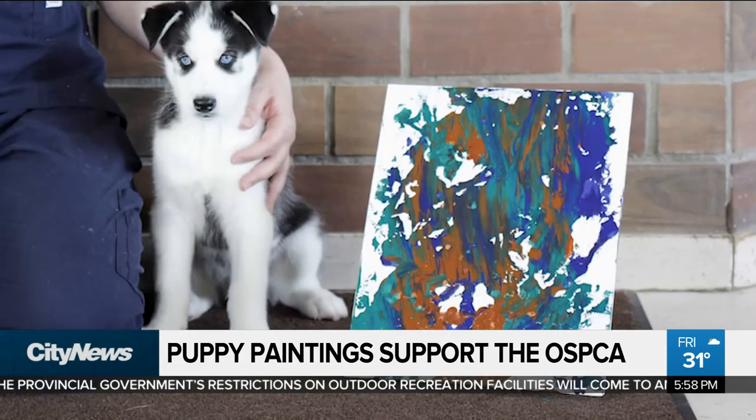You can bid on the individual paintings. Are you still doing adoptions? Can people still see the dogs and adopt? Yeah, so we've moved to limited contact adoptions for the time being, and it's actually going really, really well.